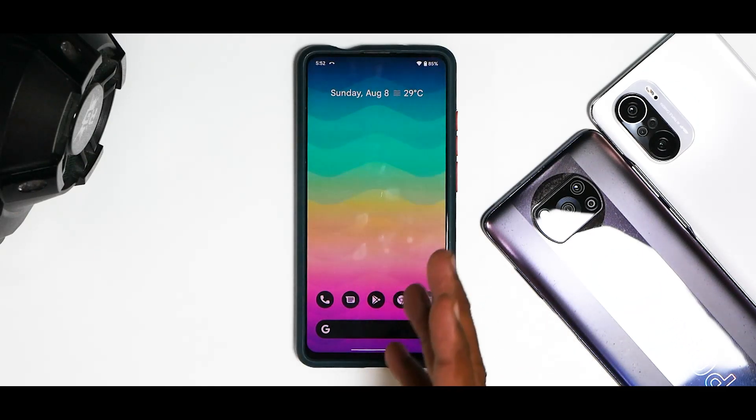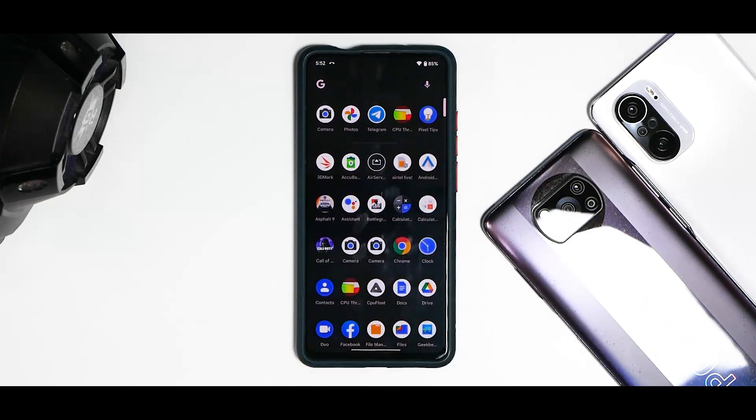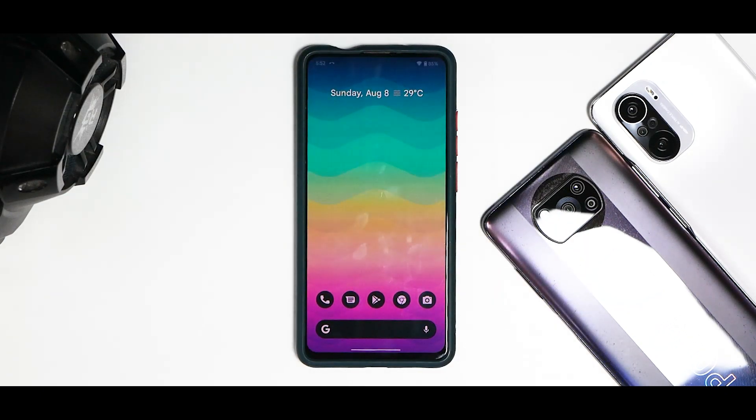You'll also notice that the icons on the home screen and the dock, including the Google search bar, take the color of the wallpaper, but the icons inside the apps don't. Apart from this, the Google Camera application that comes pre-supplied with this ROM doesn't work. I've enabled a secondary camera application which is also giving some issues — it's probably an XML thing — but if you install a normal GCam it should be working absolutely fine.